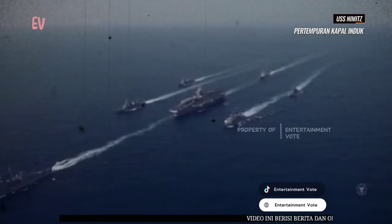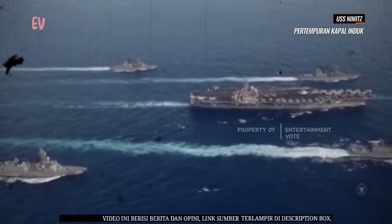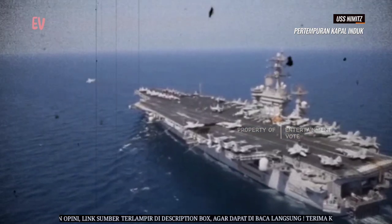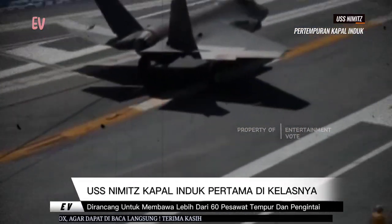USS Nimitz berperan sebagai kapal induk serbaguna dan memegang peran penting dalam proyeksi kekuatan Laut Amerika Serikat di seluruh dunia. Kapal ini memiliki kemampuan untuk mendukung berbagai operasi militer, termasuk pertahanan udara, serangan udara, serangan darat, dan operasi pengintaian.